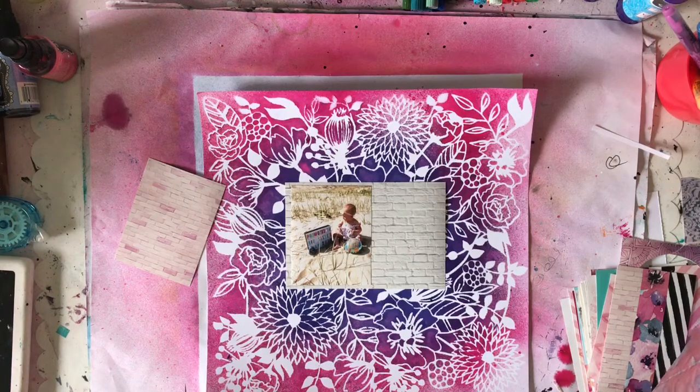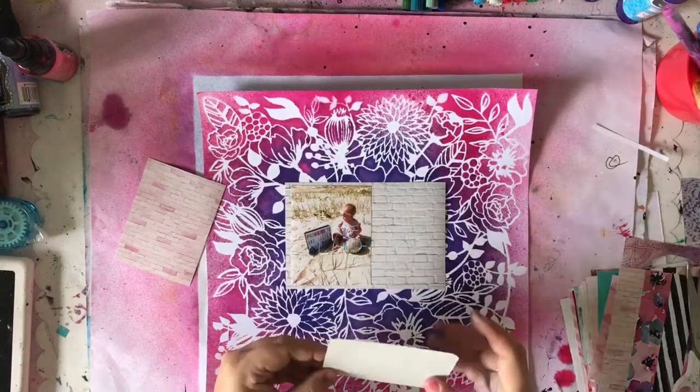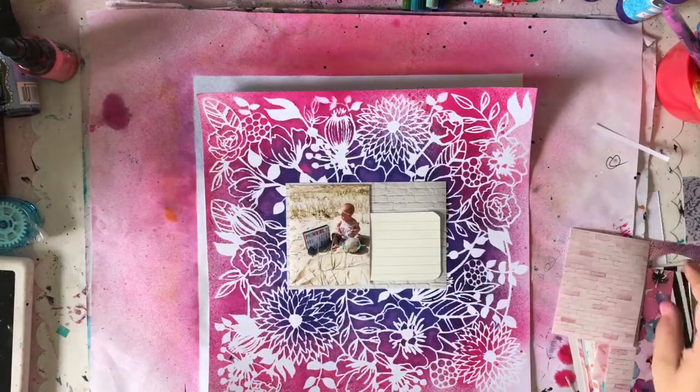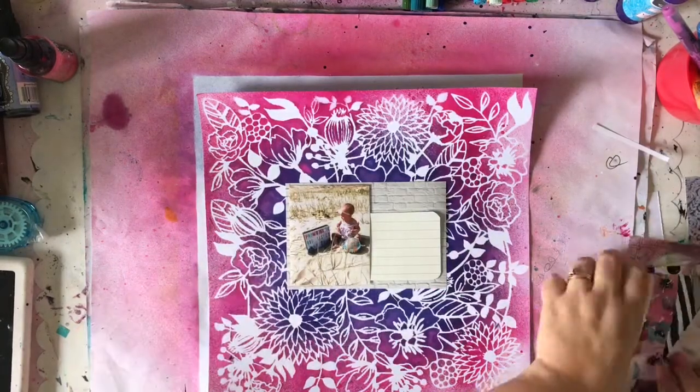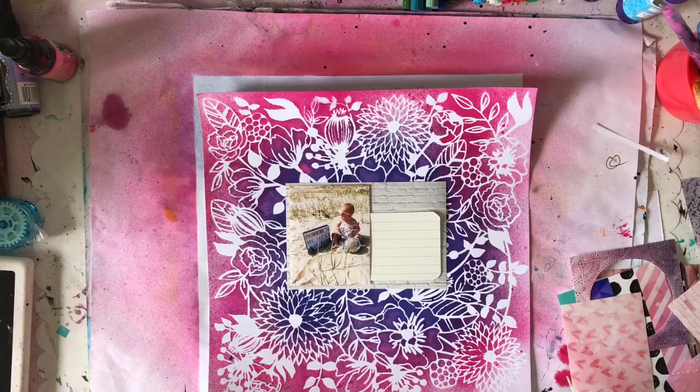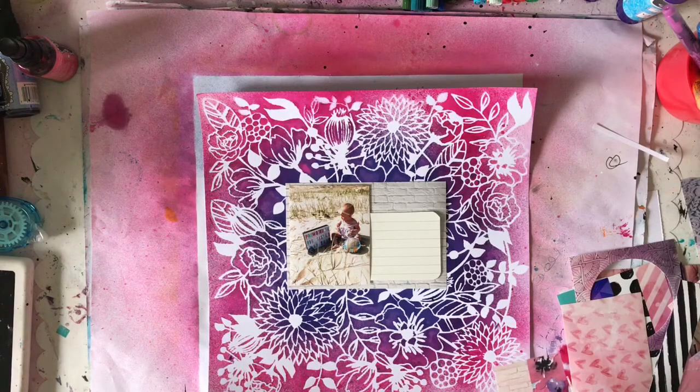I have to admit those spray mists with that stencil worked really, really well. It's a very fine and delicate stencil and you'd think it would bleed, but nothing — it's really beautiful and crisp. That white really pops from those bright colors. But anyway, getting distracted by my pretty background.